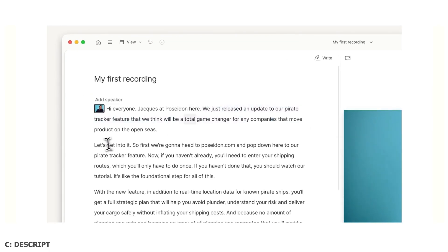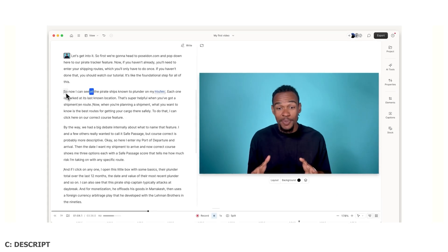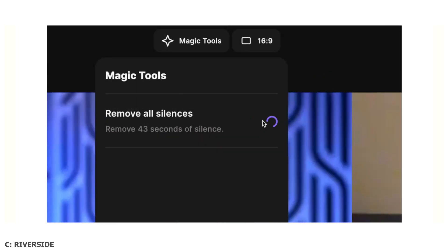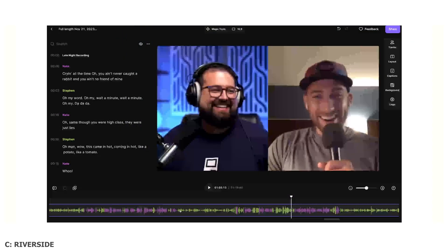Let's start with the first category: user interface. If you asked me this four or five years ago, Descript may have had a shot because of the classic version — it was much more approachable than what you see today, especially as they've added more features to compete with software like Premiere Pro. Now, even though Riverside has also added features over the years, clients are way less overwhelmed looking at Riverside than Descript. Riverside definitely takes the win here if you want something clean and efficient.